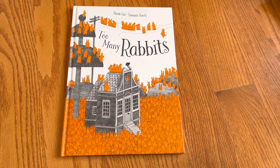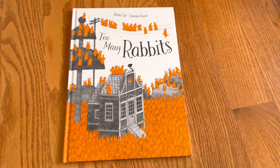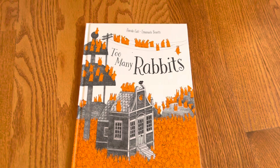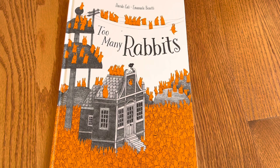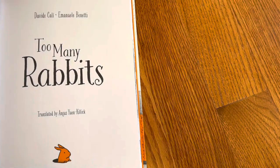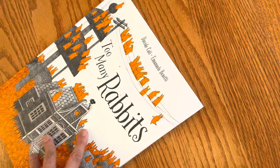This unboxing is called Too Many Rabbits by David Kali, illustrated by Emmanuel Benetti. It has a classic feel. I love math picture books — I literally bought every single one I could get my hands on when my kids were small, because teaching kids math or STEM concepts intuitively through books was a great way to make math fun. This is translated from Spanish or French.